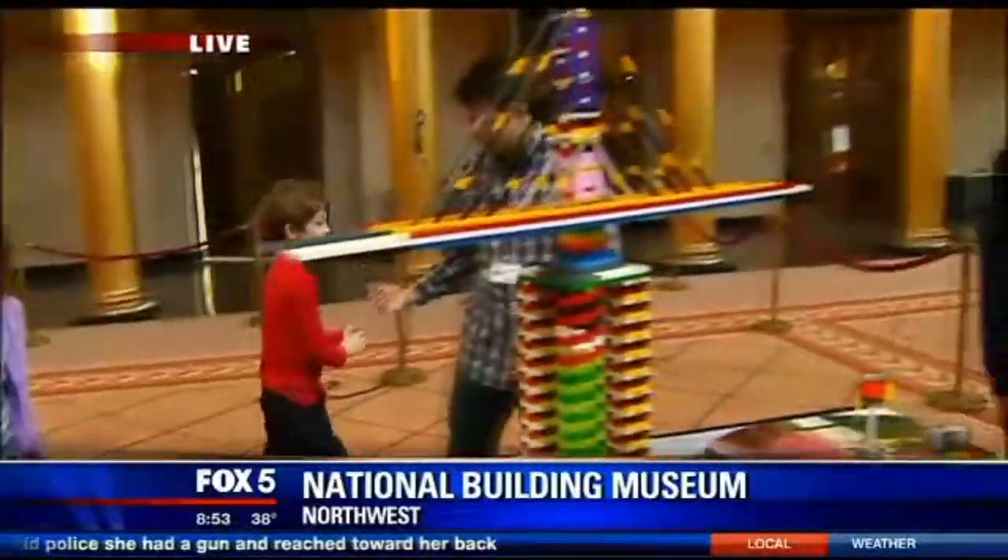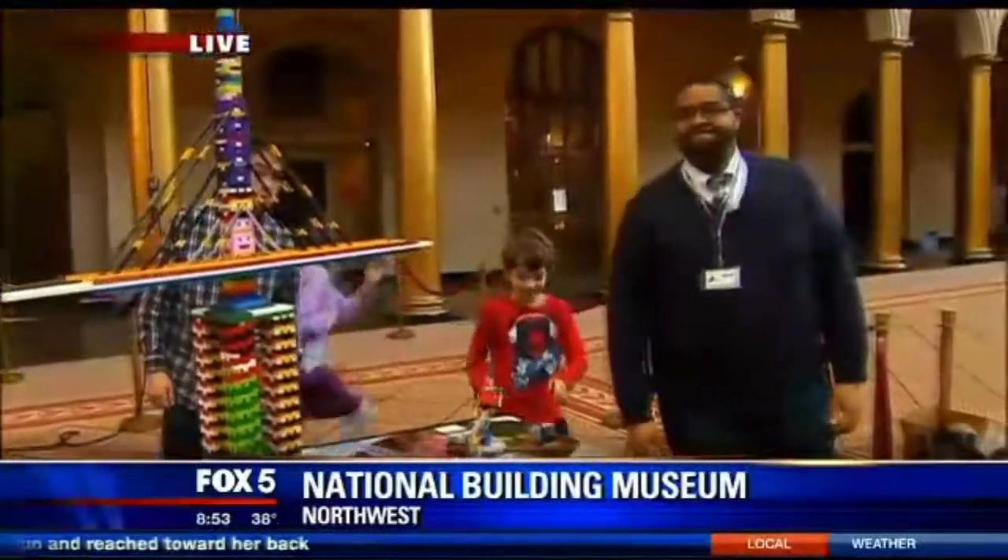Let's head on over to Playwell, which is right next door, and let me introduce you to Errol Thompson. Hi, Errol. How are you? I'm well, thank you. Thank you for coming out. What do you guys got going on for this weekend?